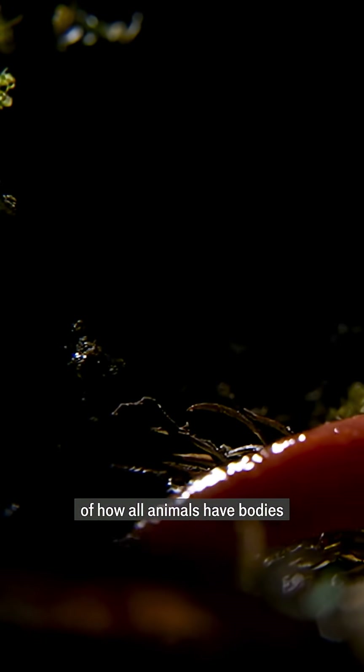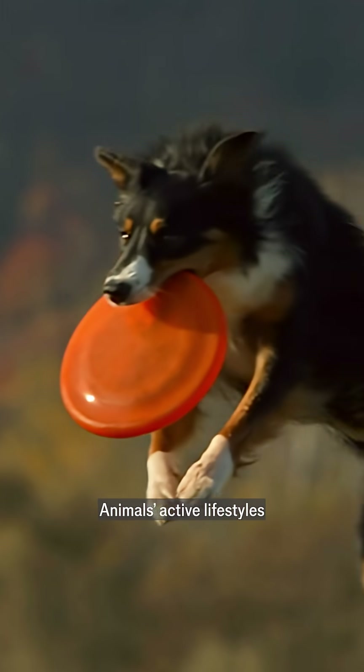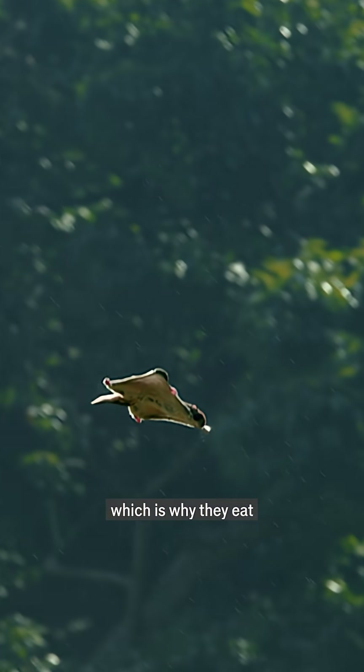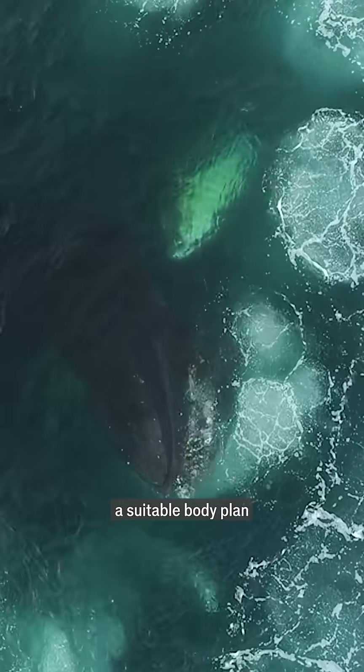Leeches are just one example of how all animals have bodies adapted to their behaviour. Animals' active lifestyles mean their nerves and muscles require lots of energy, which is why they eat. And to be able to eat, animals need to inherit a suitable body plan.